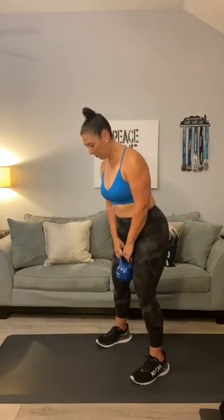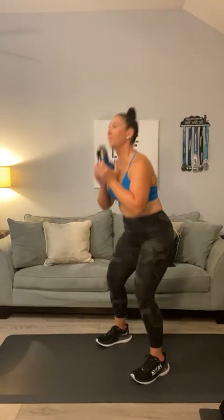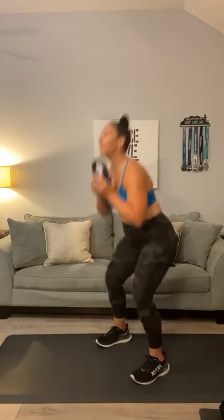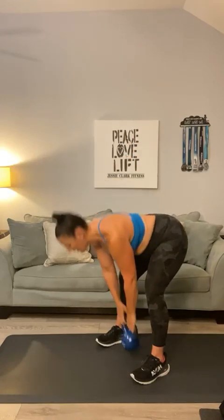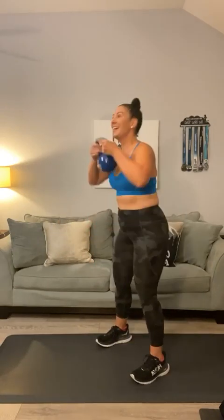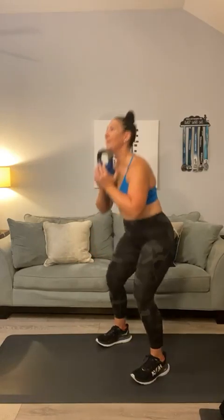We're going to keep the deadlift and we're going to add in a squat — those two in combination. Deadlift, pop it up, go right into a squat. Here we go: deadlift, pop it up, squat. Two, pop it up, squat. Three, good job. Four, five. Give me five more: six, seven — this is why I love the kettlebell — eight, pop it up, eight. To do this move with a kettlebell is easier. Nine, ten, up, and ten.